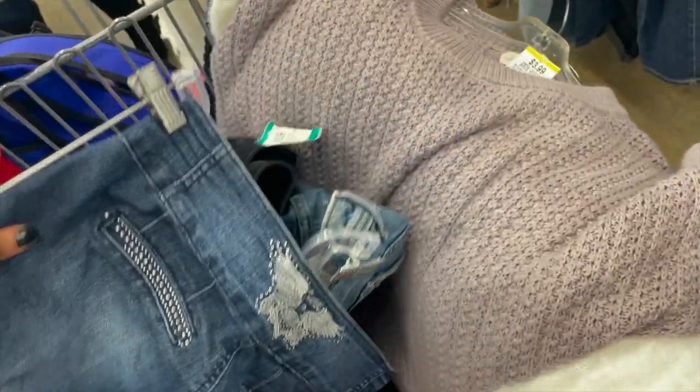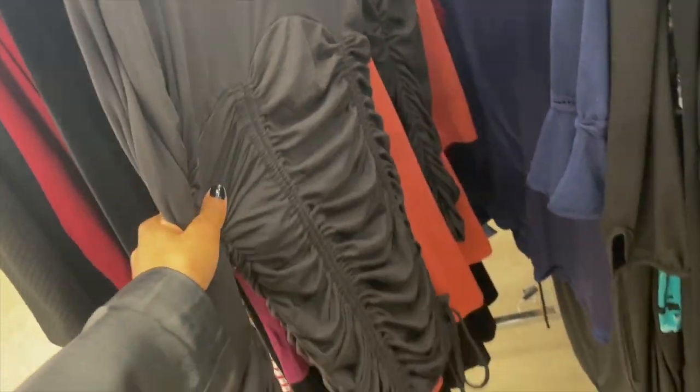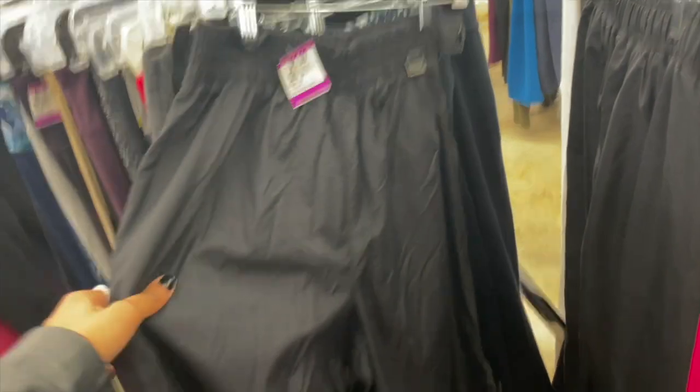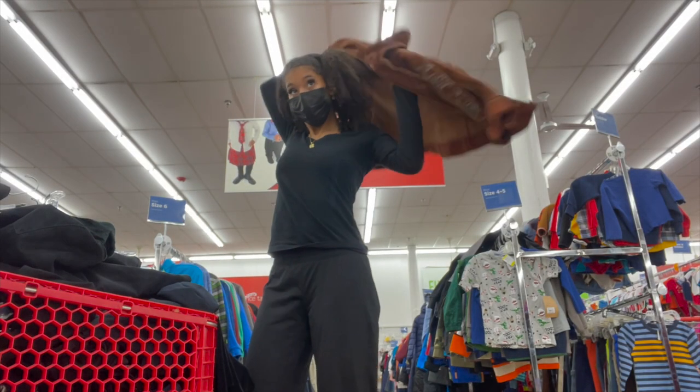These shoes are insanely beautiful — I'm in love with them. I was in the dress section and — yes, ma'am! I didn't have much luck finding black cargo pants but I did find some really cool windbreaker pants.